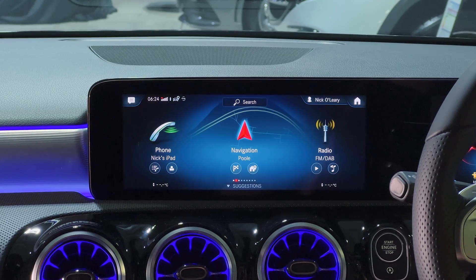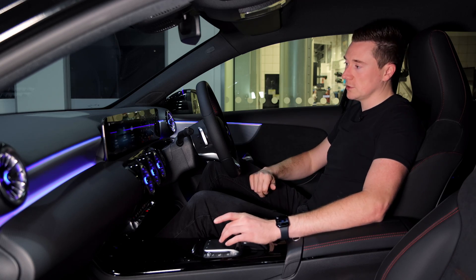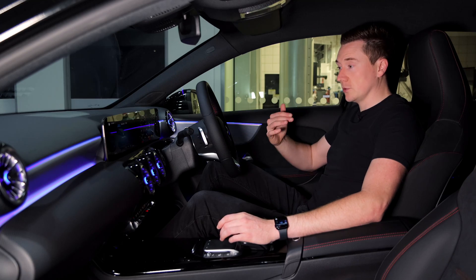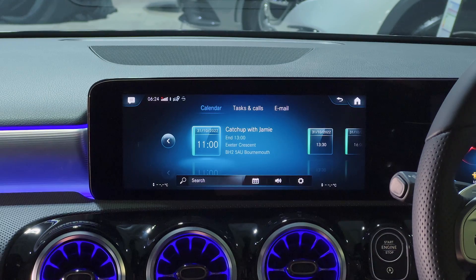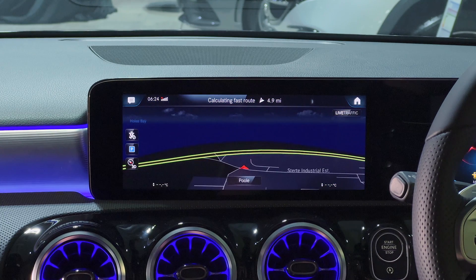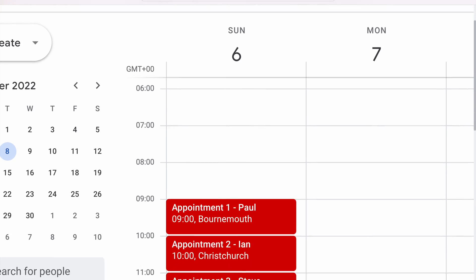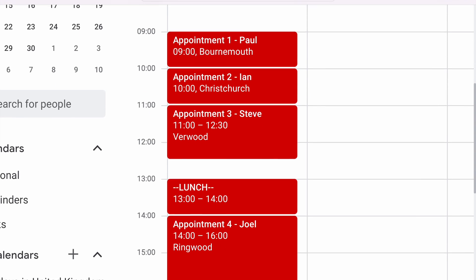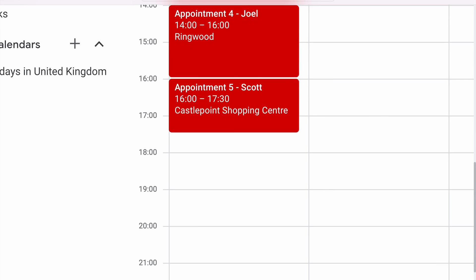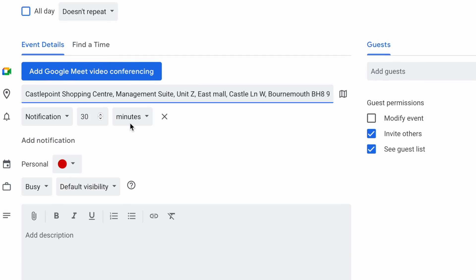Coming back to the home screen — say I want to navigate to my next appointment. All you do is go to Apps, In-Car Office, and it shows your appointments for the day. Click on your appointment, go to Navigate, one click and away you go. Whether you visit lots of clients throughout the day or just use a calendar religiously like I do, once you put the location info in it just saves so much time in the car.